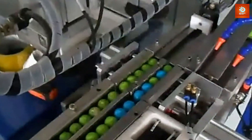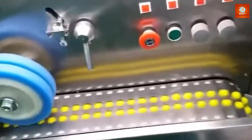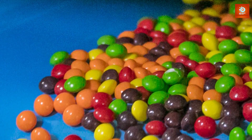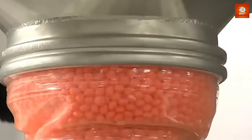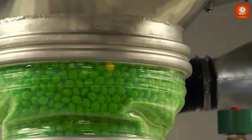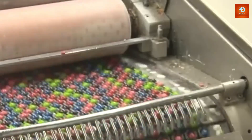Once all the Skittles are made, they enter the most critical phase: quality control. Machines and human inspectors work together to ensure that every Skittle meets the brand's high standards. This stage is all about consistency — Skittles need to be the perfect size, shape, and texture, and any pieces that don't meet these specifications are removed from the line. They are examined for flaws in size, color, and texture, because even the smallest imperfection could ruin the candy experience. This quality control process ensures that when you open a bag of Skittles, you can expect the same perfect, vibrant candies every time.